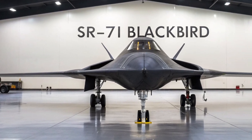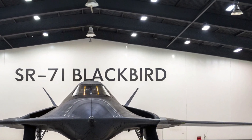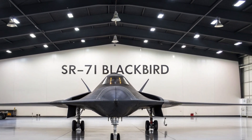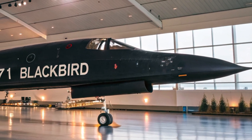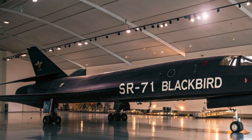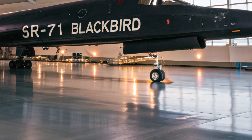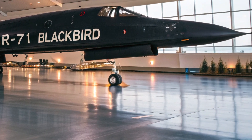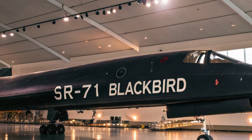When it comes to performance, the 2025 SR-71 is in a league of its own. Powered by dual-hybrid turbo-ramjet engines, this aircraft reaches speeds exceeding Mach 4.2, which is over 3,200 miles per hour — fast enough to cross the Atlantic in under an hour. The engines seamlessly switch between turbojet and ramjet modes depending on speed and altitude, maximizing fuel efficiency and thrust output.